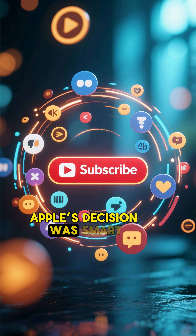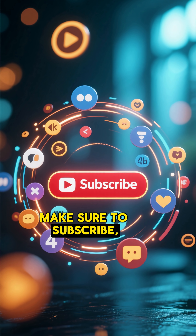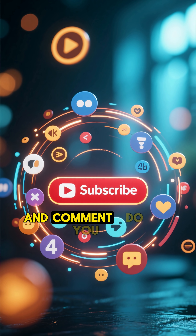If you found this fact interesting, make sure to subscribe, like, share, and comment. Do you think Apple's decision was smart or unfair?